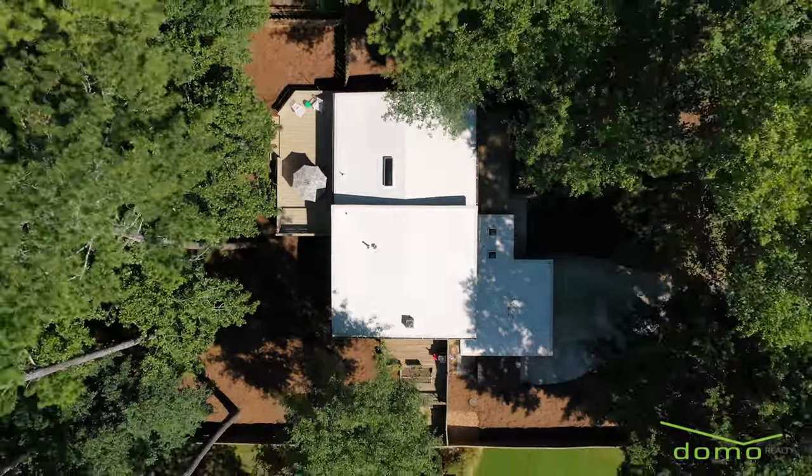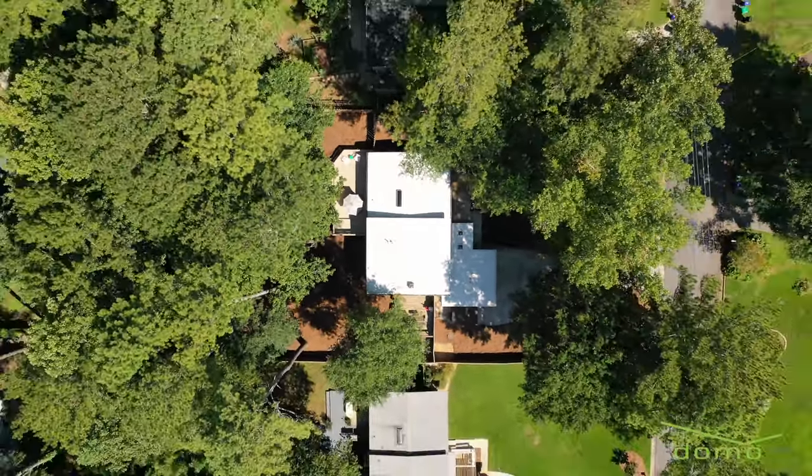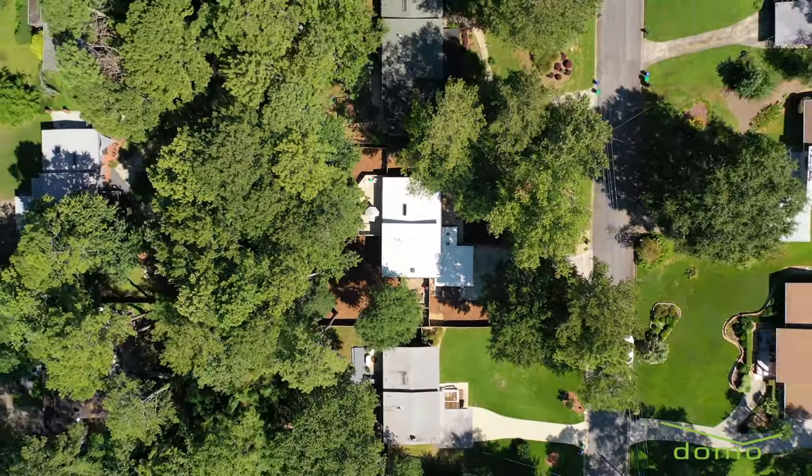3406 Lori Lane is located in the heart of Northcrest, so there's very little through traffic on this quiet street.